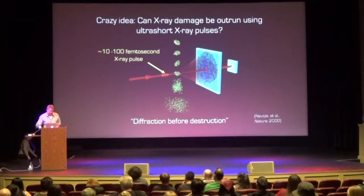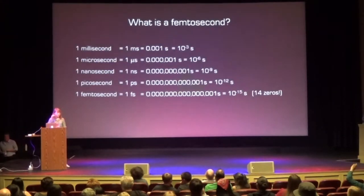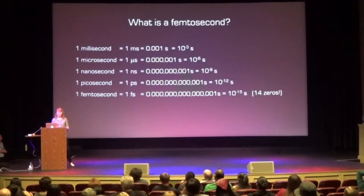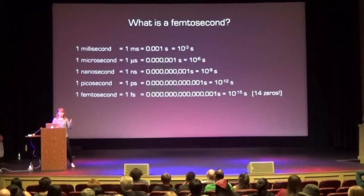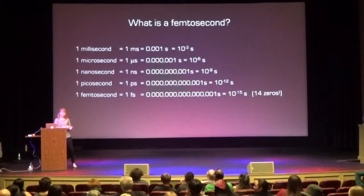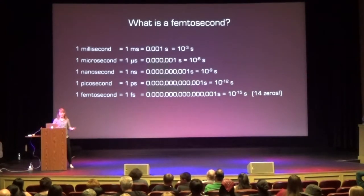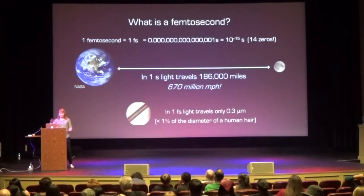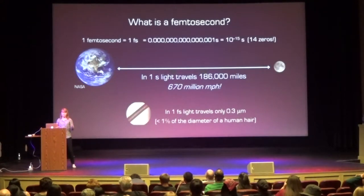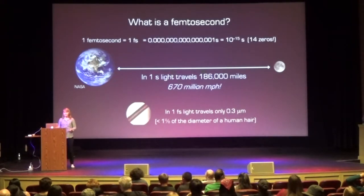Femtoseconds — a prefix we haven't used yet. It's 0.000000000000001 seconds. To get some perspective: in one second, light travels about the distance between the Earth and the Moon — 186,000 miles. But in one femtosecond, light only travels 0.3 microns, which is less than 1% of the diameter of a human hair. That's just to give you an idea of scale.